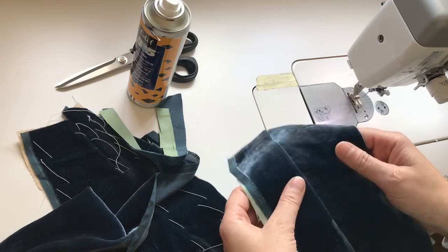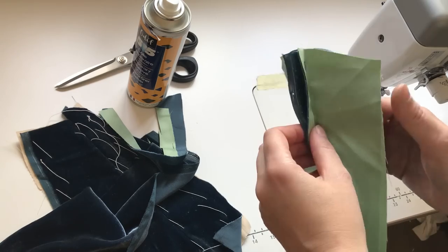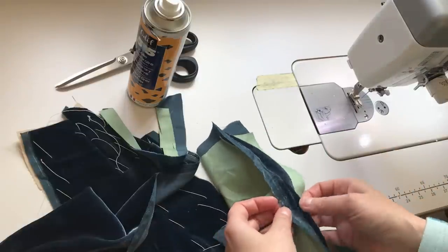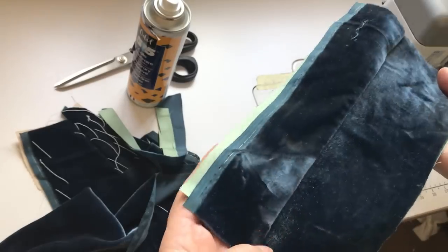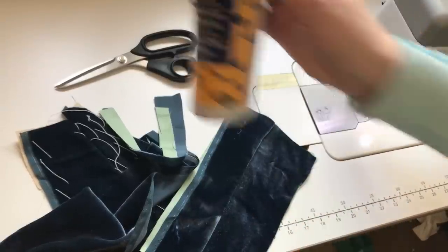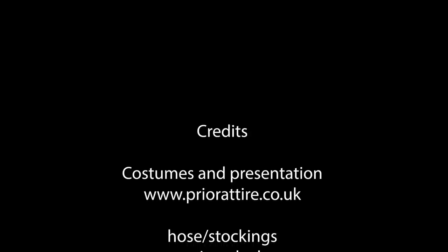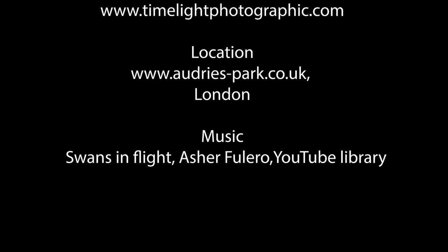Much, much faster. The seams can be overlocked as well, because once it's glued it doesn't really move much. These ones can be finished by pinking, by hand, or overlocked. And you have a nice, nice seam. So there you go — a bit of a secret.